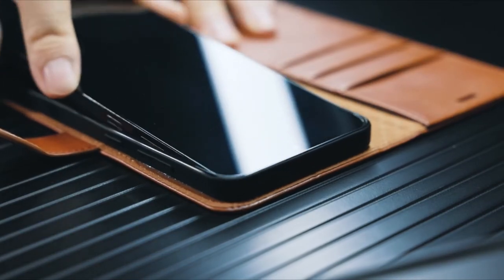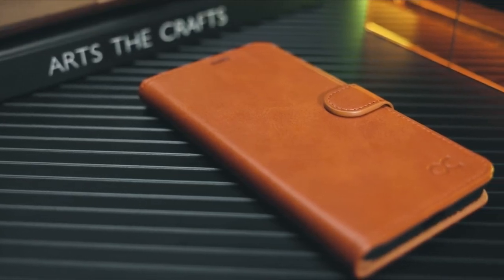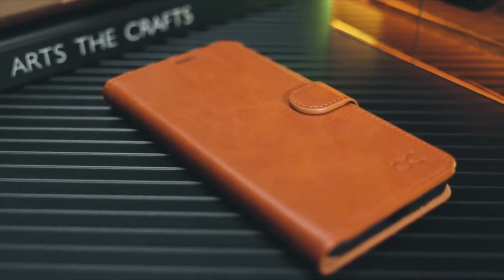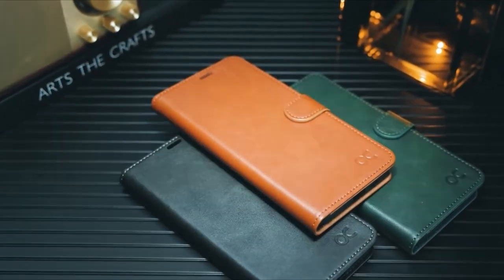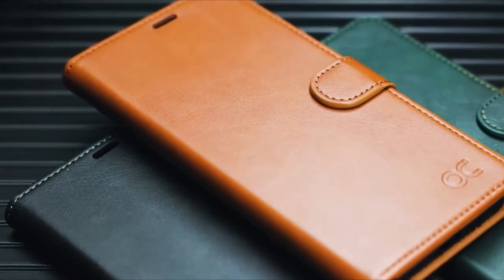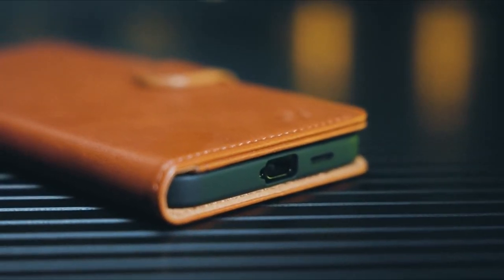So guys, this was the video about the best Galaxy S24 Plus case with card holder. All the links are given in the description, do check them out. If you enjoyed the video, be sure to hit the like button, tell us in the comments which one you like the most, and don't forget to subscribe to my channel for more videos. Thank you.